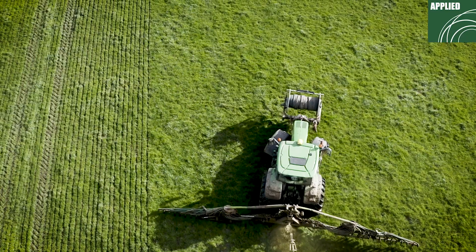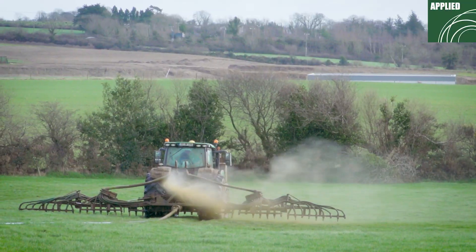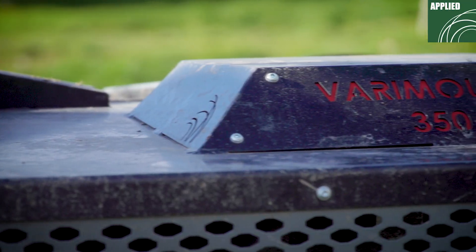Now with the Versa-Mount you're blowing out at each field. You're going under wires. You're taking that extra bit of time and doing a tidier job.